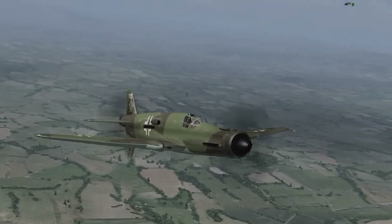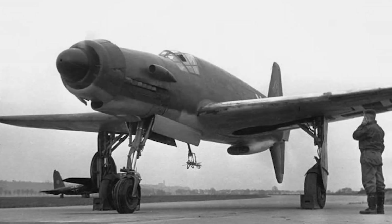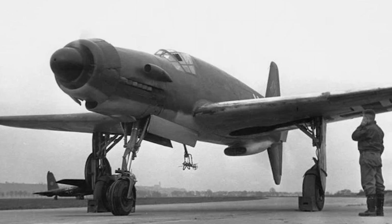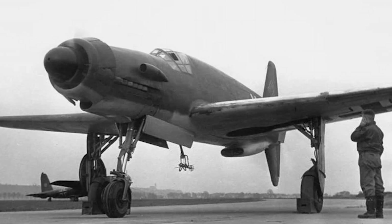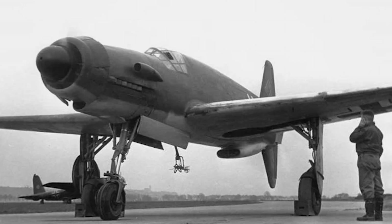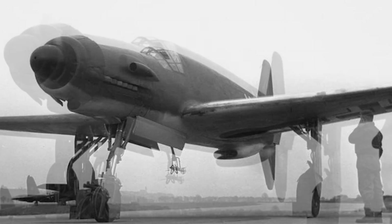Let's talk about its armament. The Do 335 was no lightweight adversary. Equipped with a 30mm MK-103 cannon and two 20mm MG-151/20 cannons, it was heavily armed. It could also carry up to one ton of bombs. In short, it could attack, bomb, and perform reconnaissance — all in a single aircraft.